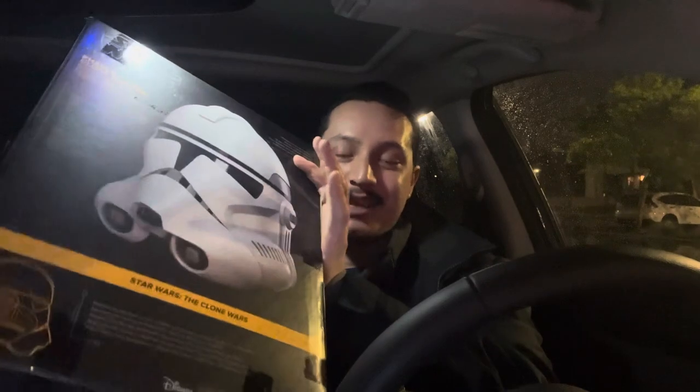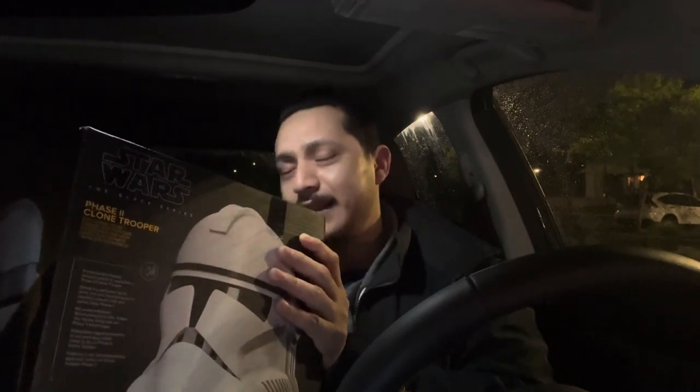The only thing that would be better is if Hasbro released a Phase One Black Series clone trooper helmet, because the one I have came out in the early 2000s when the Clone Wars movie came out. They did come out with the Captain Rex one, which looks really good and is tempting. There's even one space left on my wall — I don't know why I'm putting myself in that position because that's just more money to spend when I just said I completed my helmet collection.